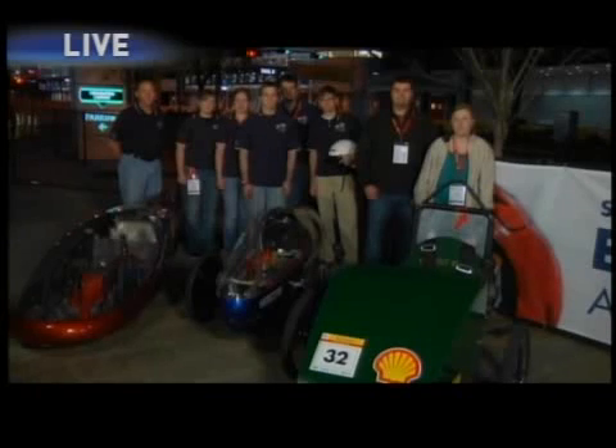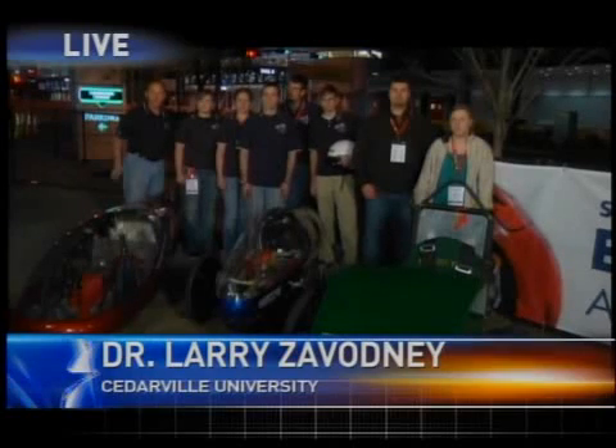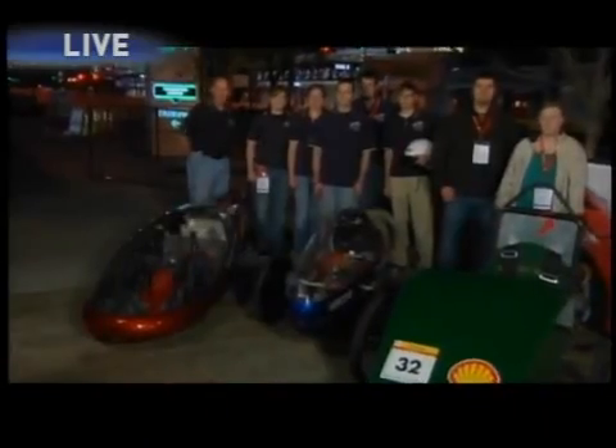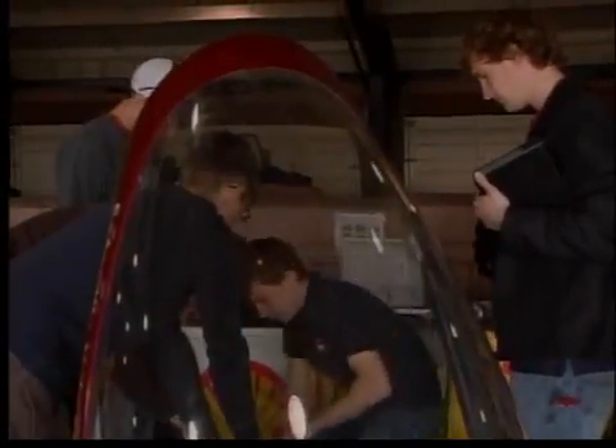Dr. Zavotny, please tell us about your car. These cars start as ideas on paper. This year we've added some neat features to this car — a transmission and a new computer system on board. It goes pretty good; it should get almost 2,000 miles a gallon this year.